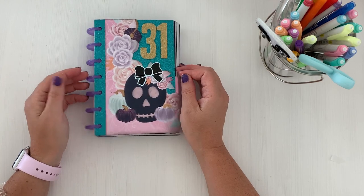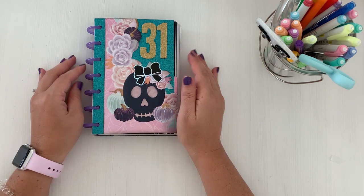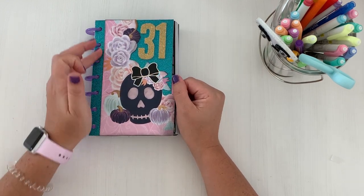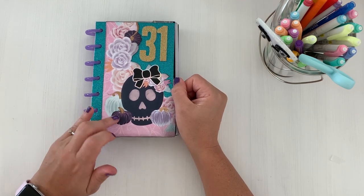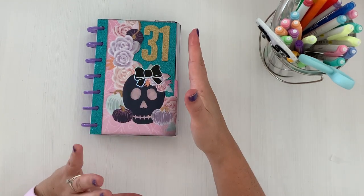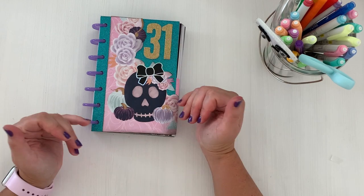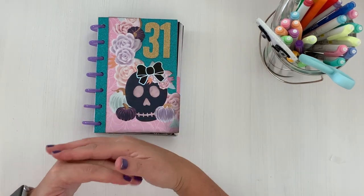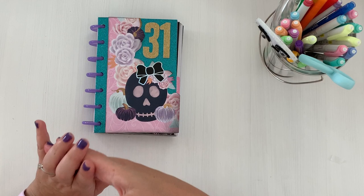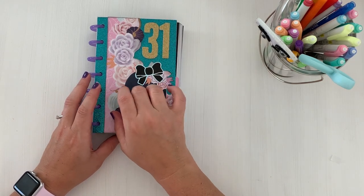So this is the disc bound system, measuring off a mini Happy Planner — not the exact same measurements, but I did go off this mini divider. On the front page I have some glitter stock paper, and I'll share the paper pad I used. Mine is kind of mismatched. I like mixing things — I don't like to stick to one particular sticker book, paper pad, or color. But it can be overwhelming, especially for a 31-day project like this.